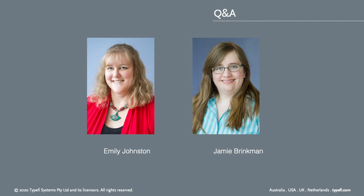Thank you all for joining us today for this webinar. Let us know if you need anything — otherwise, have a wonderful day.